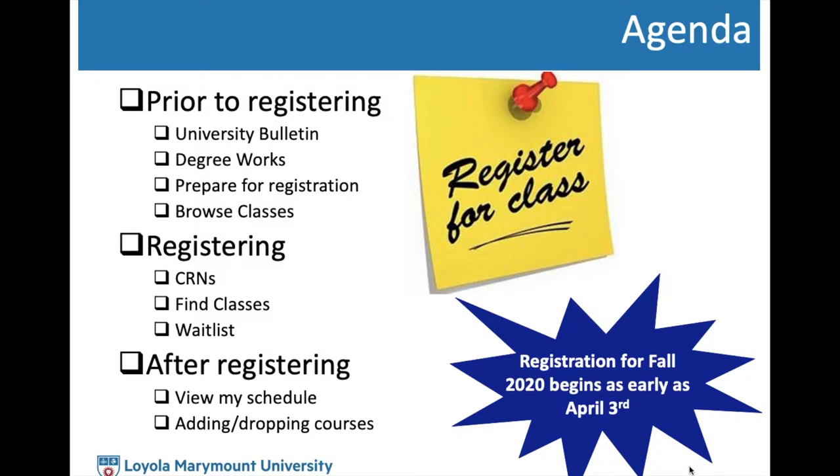In this video we'll be covering a few things. First, we'll take a look at prior to registering and look at some platforms and tools you can utilize as you start to think about which classes you're planning to take next semester. The second part will go over registering — on your assigned registration date and time, we'll help you look at logging onto the portal and how to use the tools to successfully register. Lastly, we'll cover after registering: how to view your schedule, confirm classes, and how to add and drop classes, especially if you need to make any swaps after initial registration.